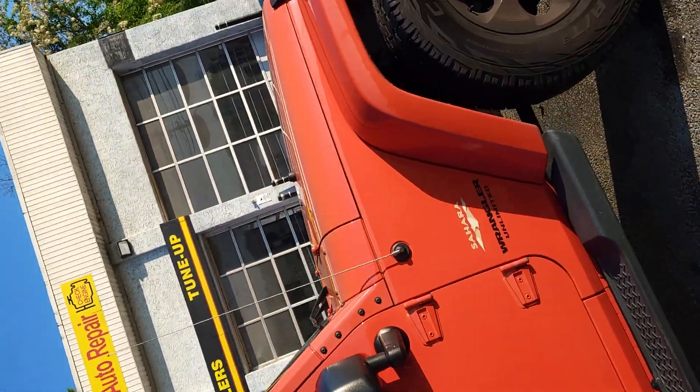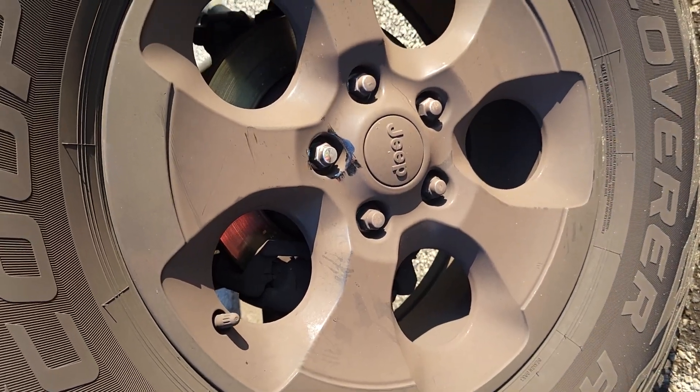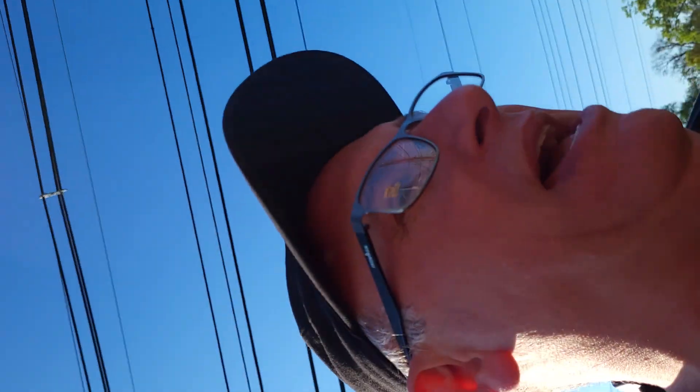Is it possible they were not torqued properly and came loose? That is the most likely cause. Coming over to this wheel, I see a bunch of dirty lug nuts and one that's clean. I'm really not going to touch it. If someone tried to steal one wheel, I doubt it. I'm going to tell you that it wasn't torqued properly.